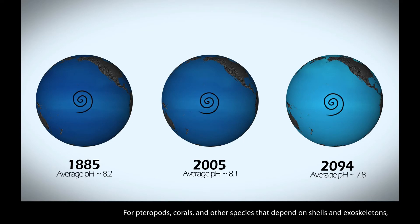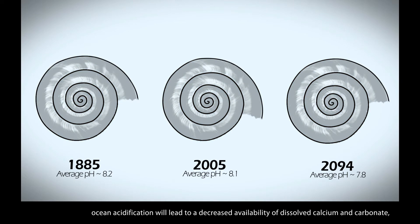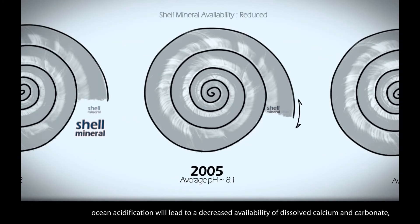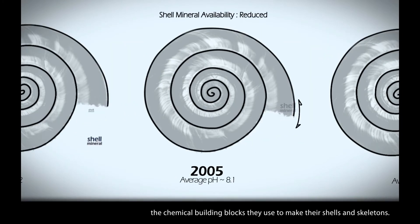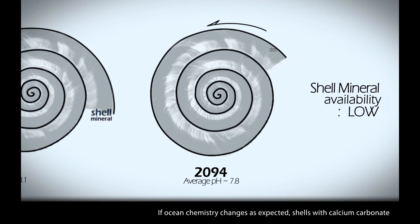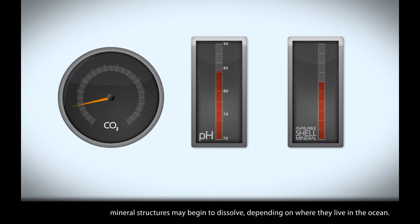For pteropods, corals, and other species that depend on shells and exoskeletons, ocean acidification will lead to a decreased availability of dissolved calcium and carbonate, the chemical building blocks they use to make their shells and skeletons. If ocean chemistry changes as expected, shells with calcium carbonate mineral structures may begin to dissolve, depending on where they live in the ocean.